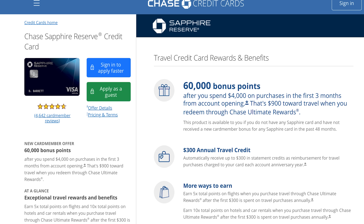If you want to learn more about the Sapphire Preferred I'll put a link in the description — it's a great card. In the future you could upgrade to the Sapphire Reserve, which further increases point value to 1.5 cents per point and gives you airport lounge access through Priority Pass, but it comes with a much higher annual fee.